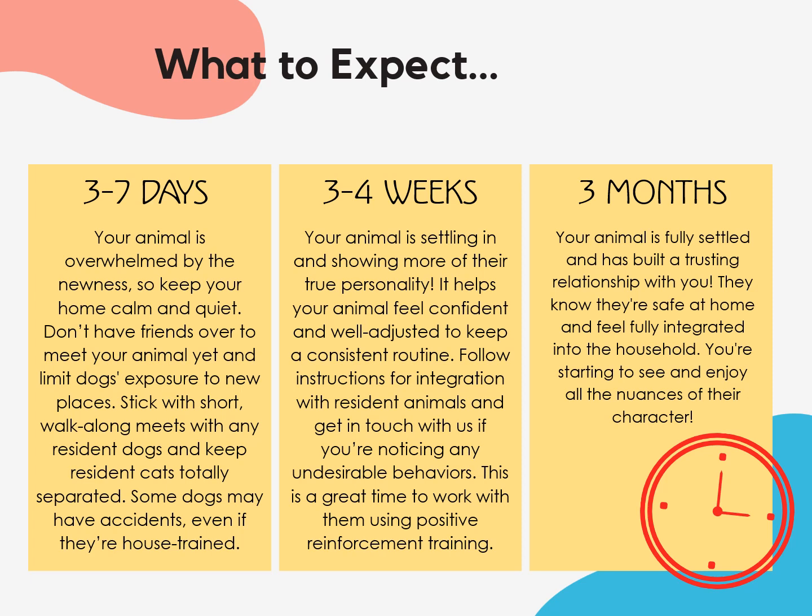All animals will have slightly different timelines for decompressing once they arrive at home, but the following is a good rule of thumb. In the first three to seven days, your animal is overwhelmed by the newness, so keep your home calm and quiet. Don't have friends over to meet your animal yet, and limit dogs' exposure to new places. Stick with short walk-along meets with any resident dogs, and keep resident cats totally separated. Some dogs may have accidents, even if they're house-trained. In the first three to four weeks, your animal is settling in and showing more of their true personality. It helps your animal feel confident and well-adjusted to keep a consistent routine. Follow instructions for integration with resident animals, and get in touch with us if you're noticing any undesirable behaviors. This is a great time to work with them using positive reinforcement training. After three months, your animal is fully settled and has built a trusting relationship with you. They know they're safe at home and feel fully integrated into the household, and you're starting to see and enjoy all the nuances of their character.